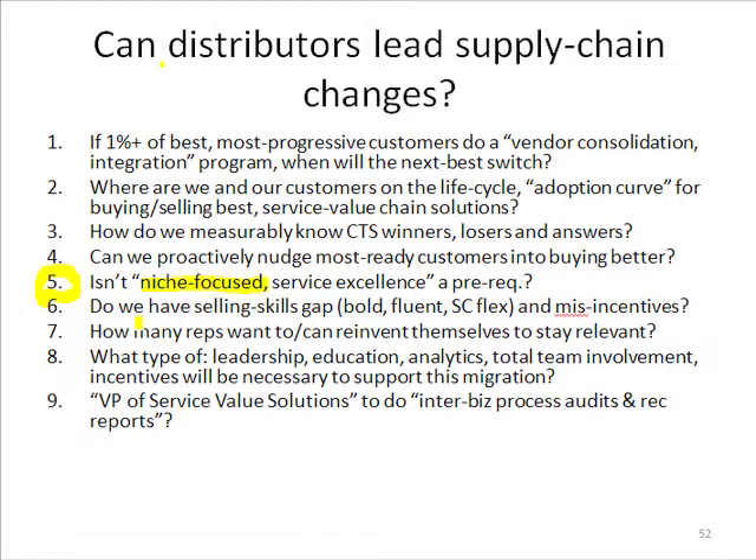Six asks: does the sales force — from the honchos, branch managers, sales managers on down — do we have the selling skills, confidence, fluency, supply chain flexibility, and the right incentives to pull this all off? If we're just going to pay everybody to go get margin dollars, they don't care about cost-to-serve and they're not going to sell it. It's too easy to go get margin dollars with high cost-to-serve, and the company loses money — but that's what we're paying the organization to do.